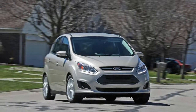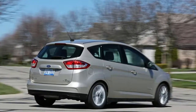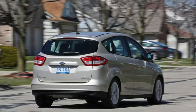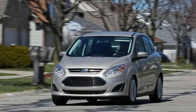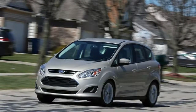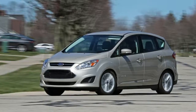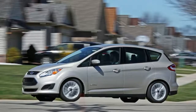Ford's warranty coverage is unchanged from 2017. The basic warranty covers 3 years or 36,000 miles. The drivetrain warranty covers 5 years or 60,000 miles. Corrosion coverage is 5 years with unlimited miles. Hybrid electric components are covered for 8 years or 100,000 miles. Roadside assistance is included for 5 years or 60,000 miles.